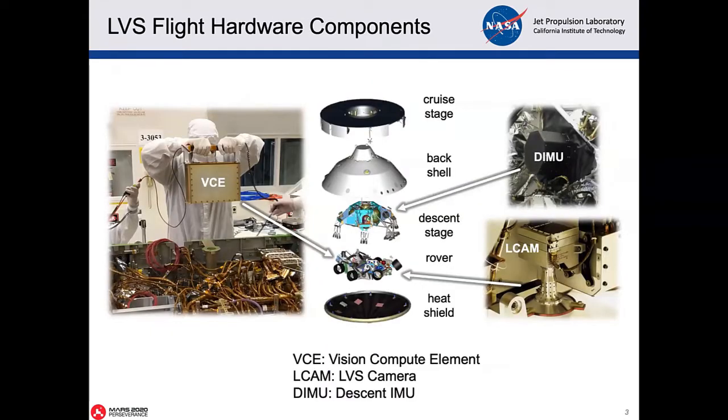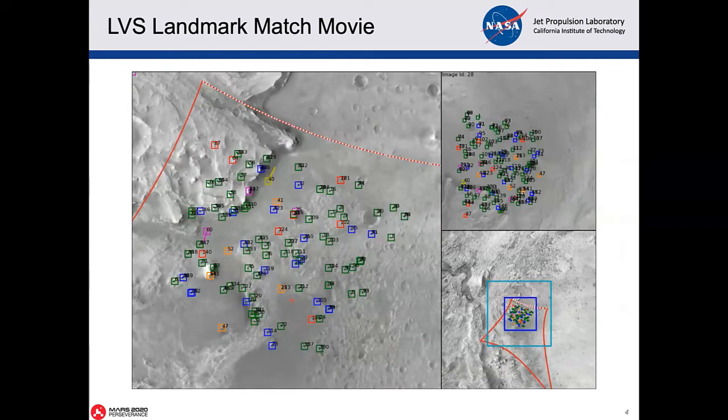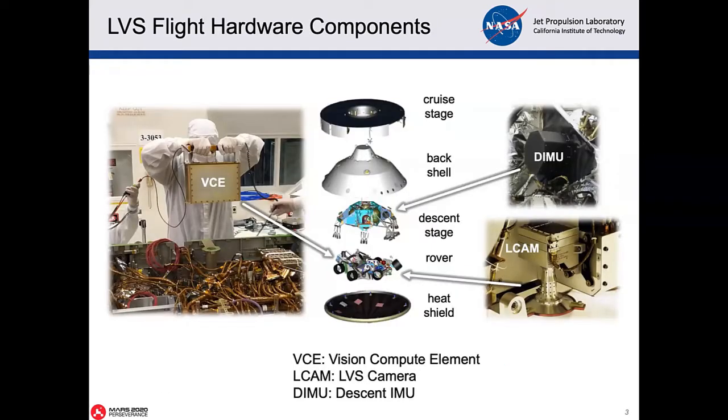It had a bunch of hardware. The special one was a special purpose camera that took images quickly, using a global shutter. We also built our own computer called the vision compute element that did high performance computing for space, so that we could do this landmark matching very quickly. And then finally, there was a descent inertial measurement unit. Here you can see the different pieces of the spacecraft.